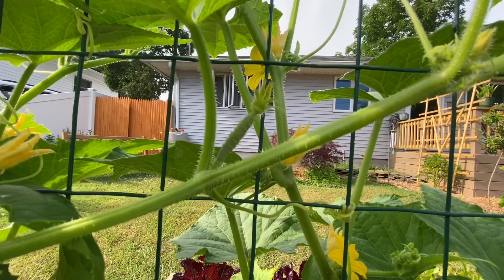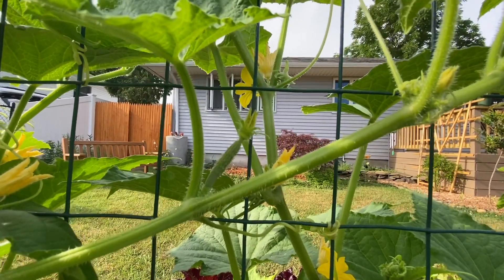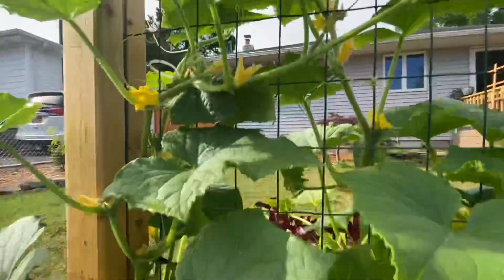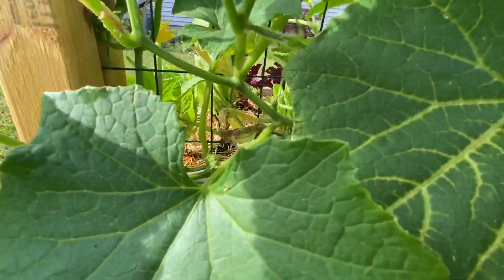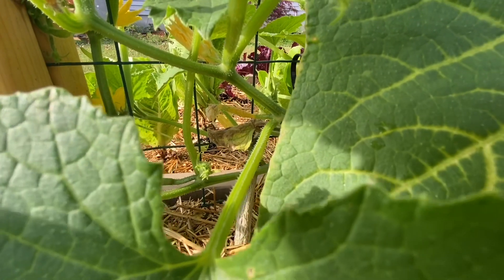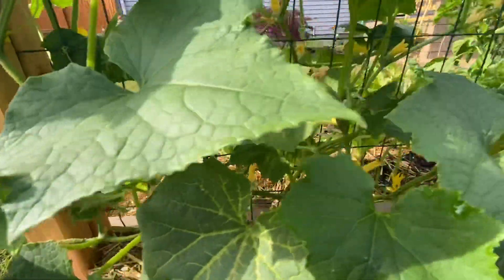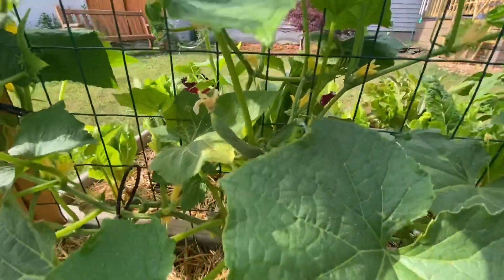Now for the female flowers — this is a cucumber, so they have little tiny cucumbers on them. This one looks like it hasn't opened yet, so it's definitely not a pollinated cucumber. It's just a female flower that's yet to open and get pollinated. Down here you can see that yellow-looking thing — that is an unpollinated female flower that's about to die off and fall off the plant.